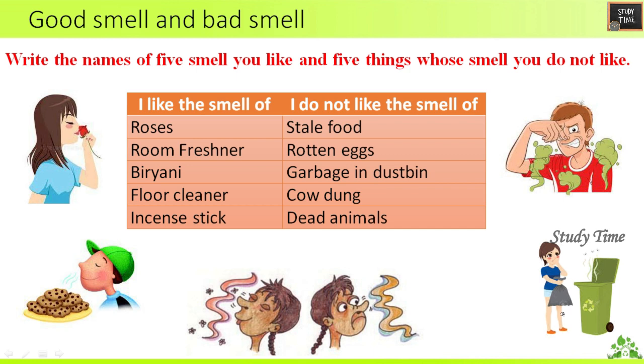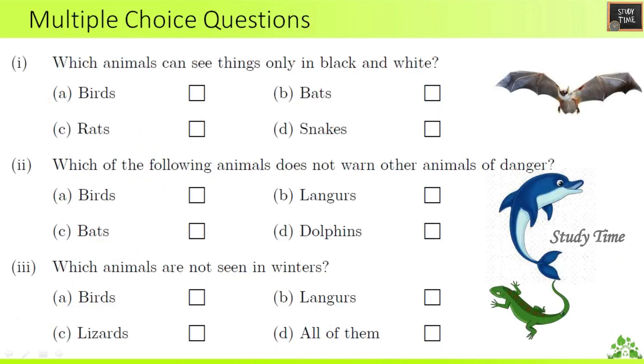Multiple choice questions: Which animals can see things only in black and white? The answer is bats. Which of the following animals does not warn other animals of danger? The answer is dolphins. Which animals are not seen in winters? The answer is lizards.